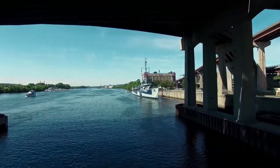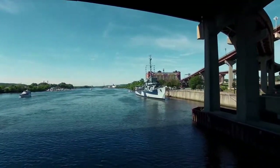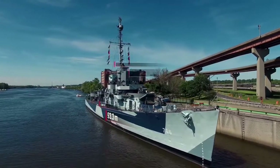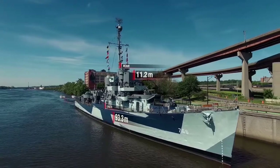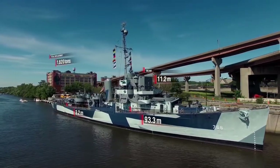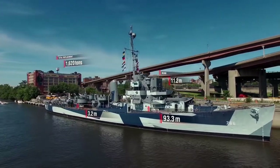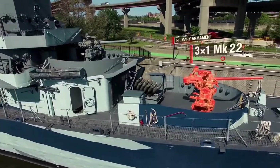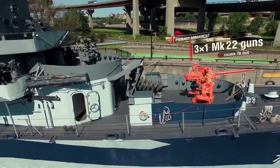USS Slater performance characteristics as of September 1945: length more than 93 meters, beam more than 11 meters, draft more than 3 meters, total displacement 1,620 tons. Armament: three single 3-inch, 50-caliber Mark 22 guns.